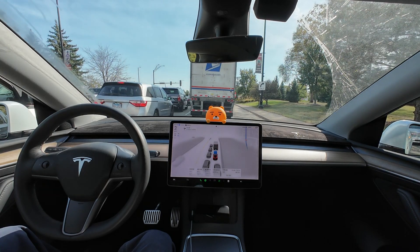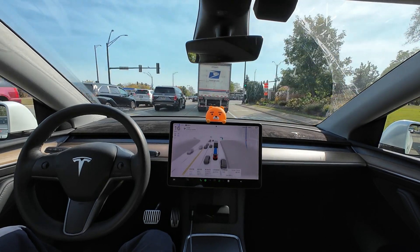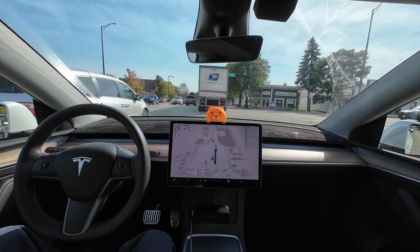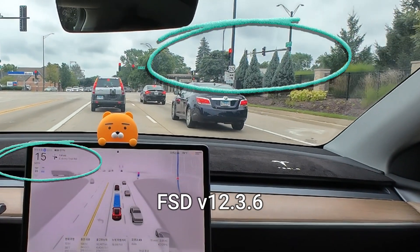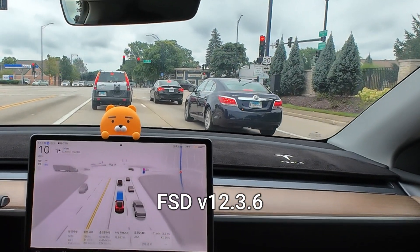We're now approaching Route 20, where it used to mistakenly read the speed limit as 20 mph. Let's see if that's been fixed in this update. The maximum speed is consistently maintained at 35 mph. You can compare this with the previous version video — in the old footage you can see it changes from 35 to 20, and you can faintly see a 20-mile speed limit sign for a moment. That is indeed an error, and this has been improved in the current version.